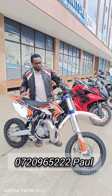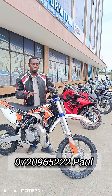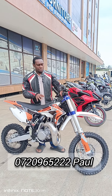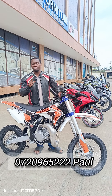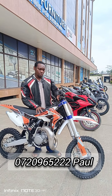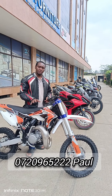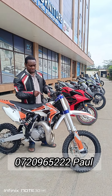Over here we have the dirt bike, the 85cc, worth 370,000 Kenyan shillings. This is a liquid-cool bike with inverted adjustable shocks, and a horsepower of 23, so it's a really powerful machine. This is the motocross edition, meaning it's not road legal — it doesn't have a headlight, dashboard, or side mirrors. It's only used for off-road and motocross areas, and it comes with a radiator.